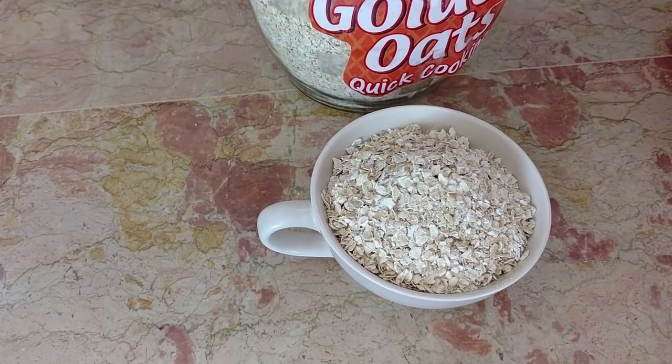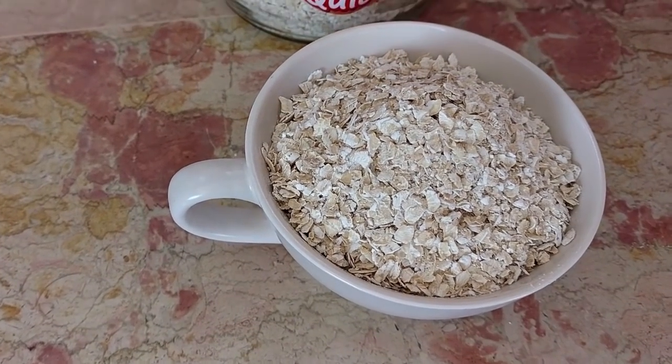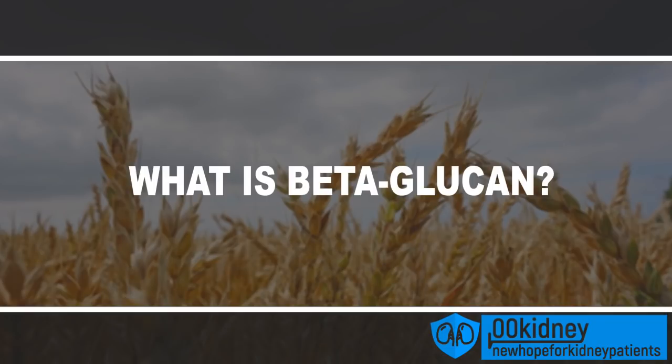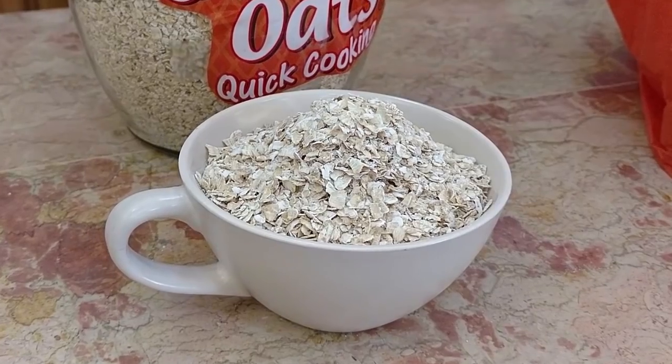Its benefits are so many you cannot forget to eat it for breakfast or for a quick snack. Oats have shown to improve your metabolism, aid with digestion and help lower blood cholesterol levels. Oats are incredibly nutritious — they are a whole grain with a very well-balanced nutrient composition. The incredible health benefits of oats are mostly due to a nutrient of which oats are really rich: beta-glucan. Beta-glucan is a soluble fiber, probably one of the healthiest things you can add to your diet, according to a recent study.